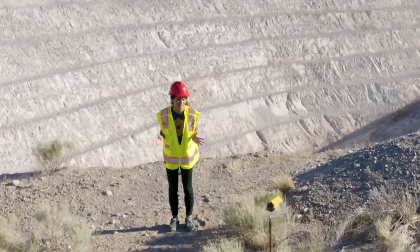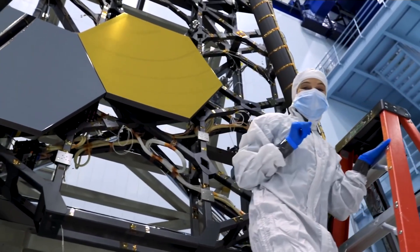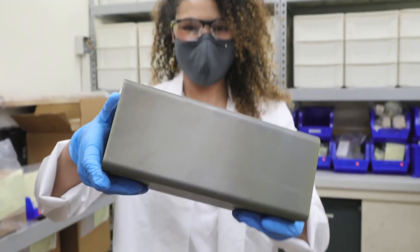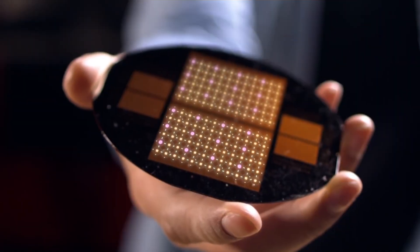I've been taking you through different elements that are built into the Webb Telescope. Gold reflects infrared well and will not corrode. Beryllium is lightweight. Silicon is a tried and true semiconductor.